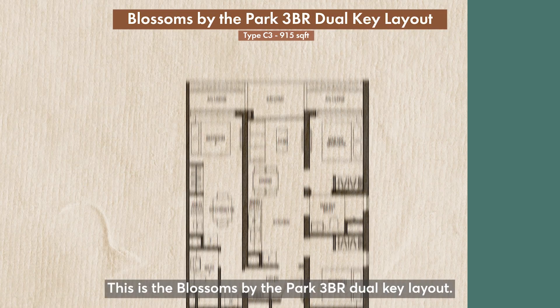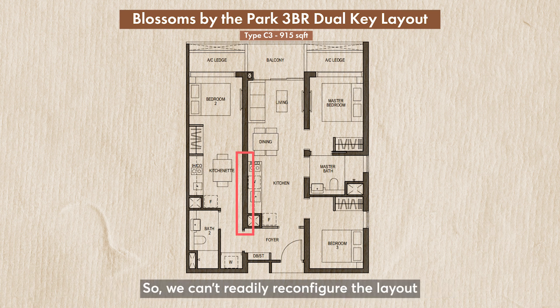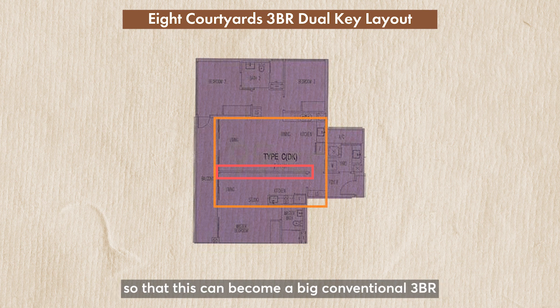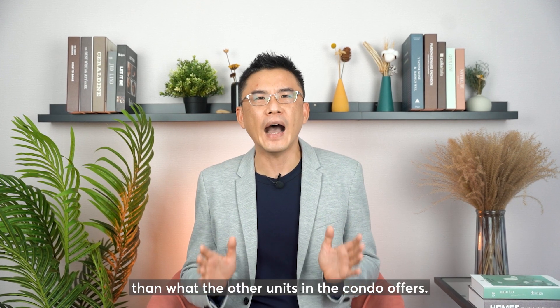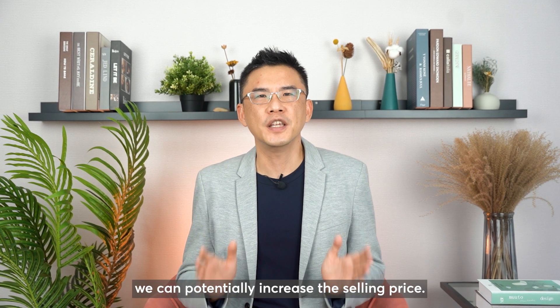Let me explain. This is the Blossom by the Park 3-bedroom dual key layout. These walls are not hackable, so we can't really reconfigure the layout to remove the excess spare kitchen to make the unit into a proper big 3-bedroom — like in the case of the 3-bedroom dual key unit in 8 Courtyards in Aljunied, where a dry partition wall can be easily removed so it becomes a big conventional 3-bedroom with a very big and nice living and dining layout. This creates a unique layout option for potential buyers, and when the owner wants to sell, they can pitch to both dual key buyers and buyers who want a bigger living space, widening the buyer pool and potentially increasing the selling price.